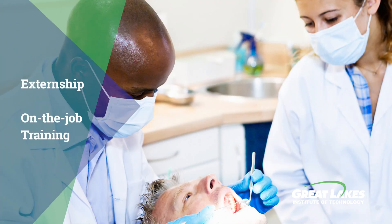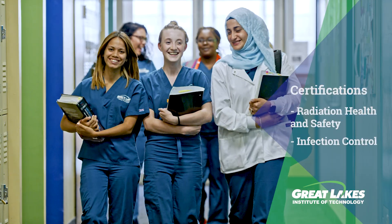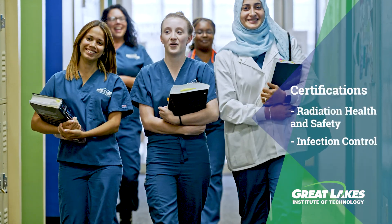Students complete their education with an externship. The student will receive on-the-job training in a dental practice or clinical environment. The student will be evaluated based on hands-on abilities, professional behavior, and knowledge of the field.